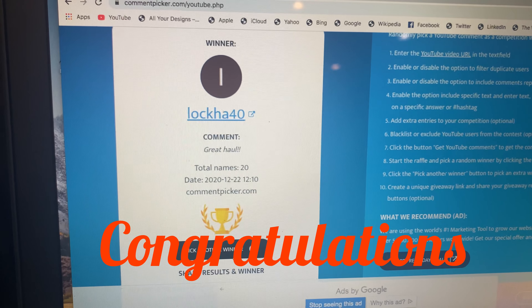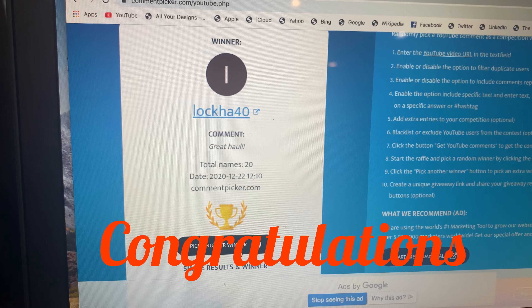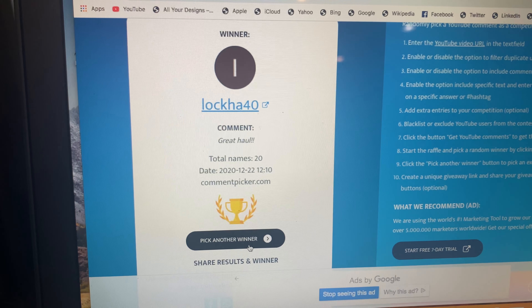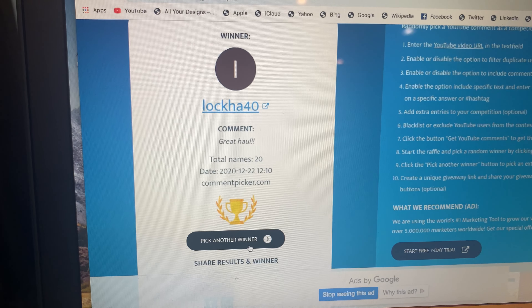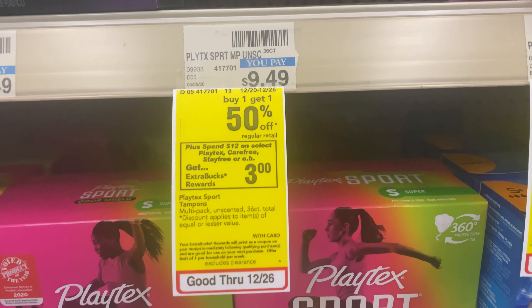This is the random comment picker and this is the winner. You have 48 hours to email me at RachelSBlanks to claim your $10 CVS gift card.